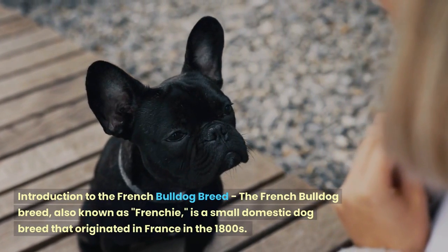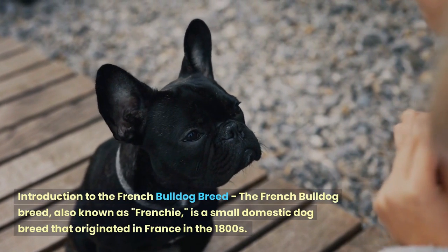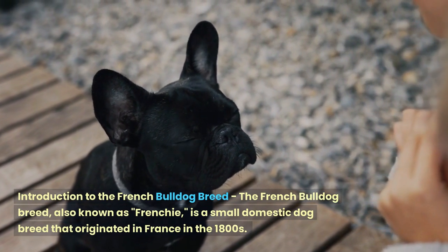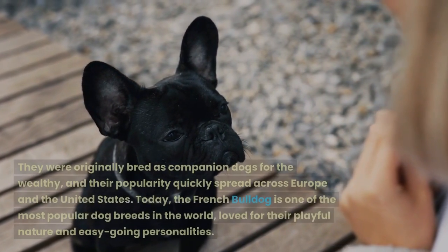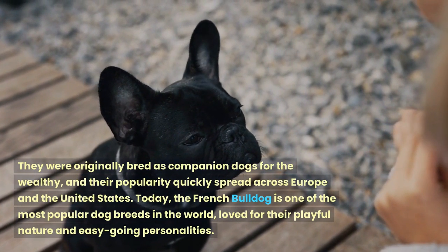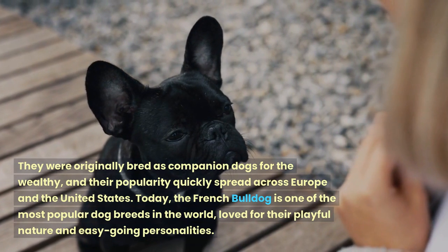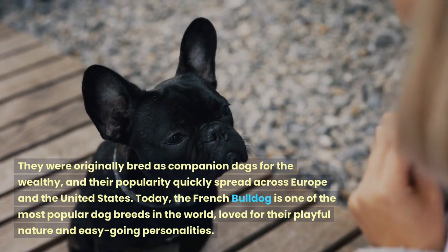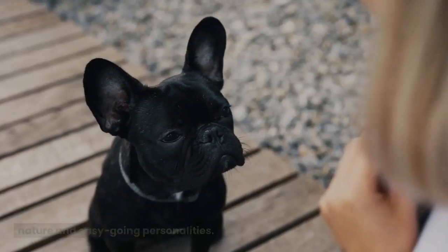The French Bulldog breed, also known as the Frenchie, is a small domestic dog breed that originated in France in the 1800s. They were originally bred as companion dogs for the wealthy, and their popularity quickly spread across Europe and the United States. Today, the French Bulldog is one of the most popular dog breeds in the world, loved for their playful nature and easy-going personalities.